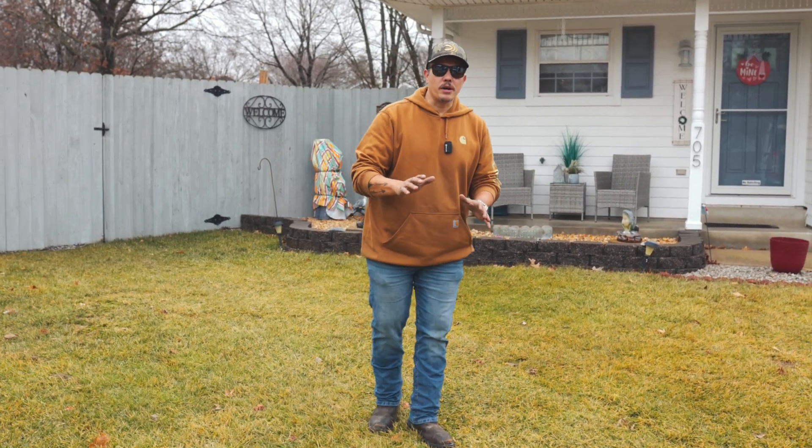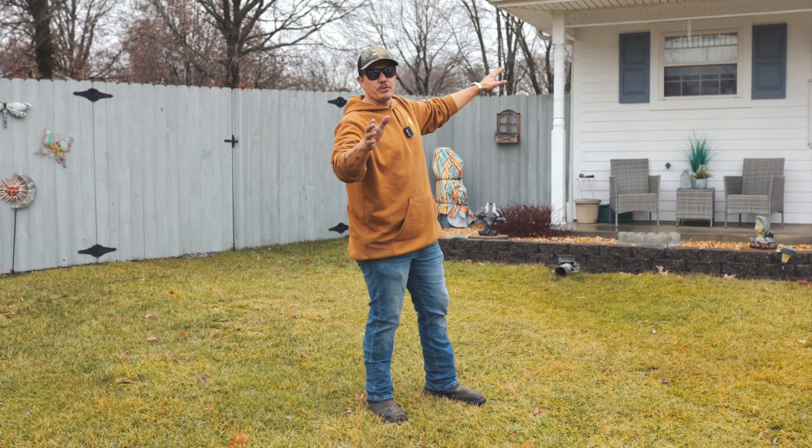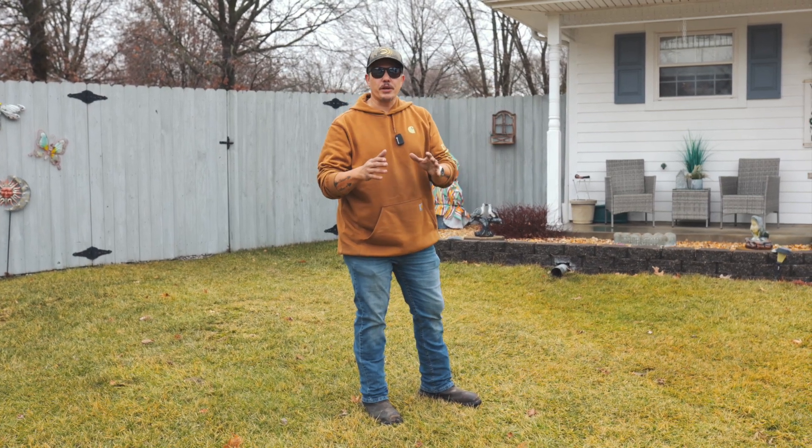Hey guys, this is Jesse here with FM Exteriors again, and today we're working on a pretty cool project. I want to show you what happens to cedar shake, particularly in the Midwest.